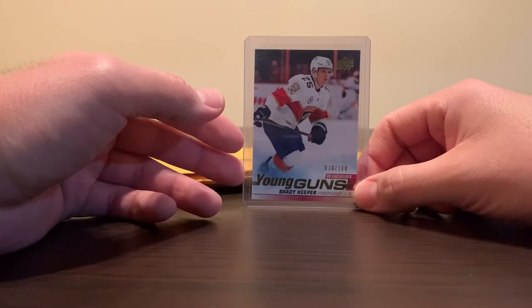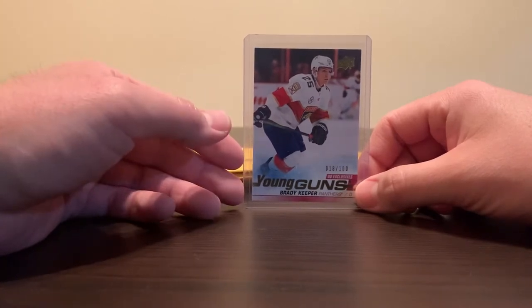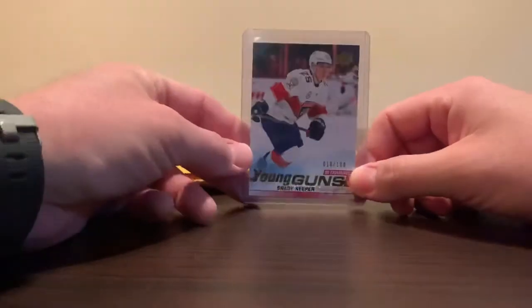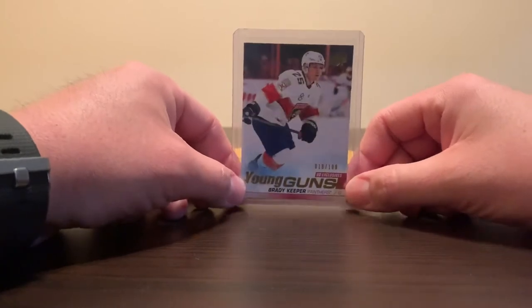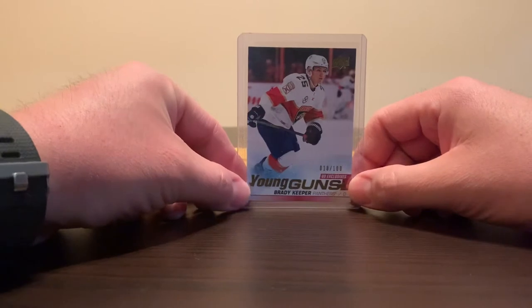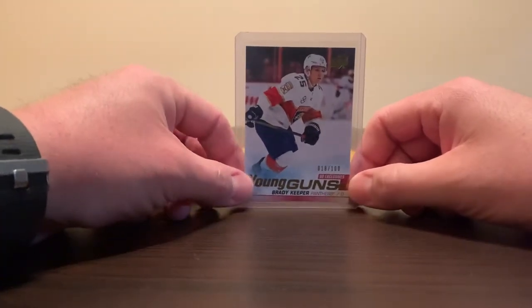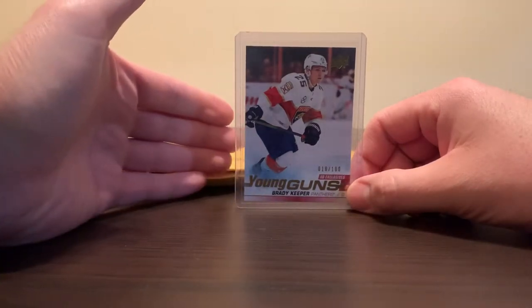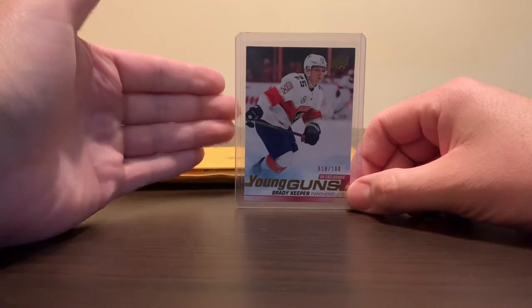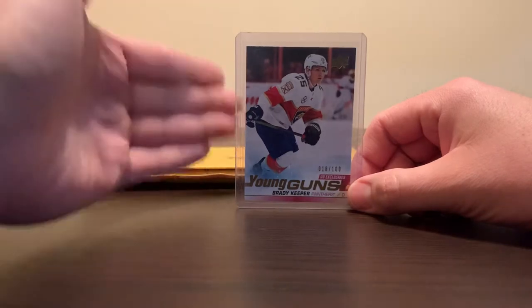You can get a guy like Brandon Montour, who's been a solid NHL player, steady in the lineup aside from injuries — you can get his Young Guns Exclusives for probably the same price, maybe a few dollars lower than what I paid for this. I just feel like maybe it's because it's a new card and there's a little bit of inflation to be taken into consideration. But I think once he gets more games under his belt in the NHL, I can probably justify paying those prices for this card. I am a big fan of his and I do have a small PC for Brady Keeper, but I'm really particular on what I'm paying considering his experience in the NHL.